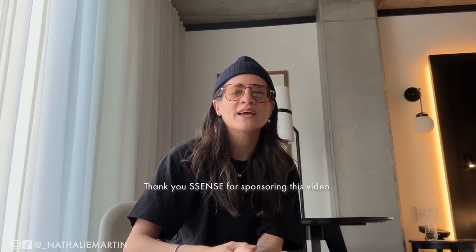Thank you to Hotel William Gray for the beautiful stay during our visit to Montreal. Thank you everybody for watching — make sure you subscribe to my channel if you enjoyed this video, and give this video a thumbs up. I will see you in the next one, thanks for everything, bye!